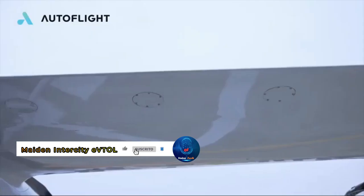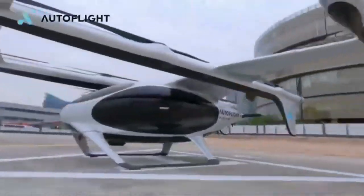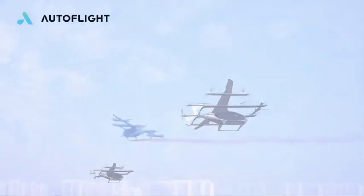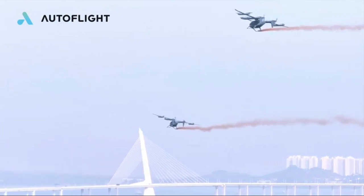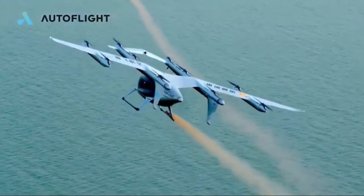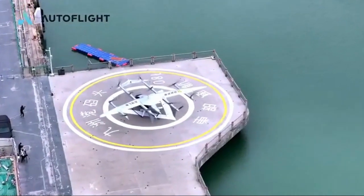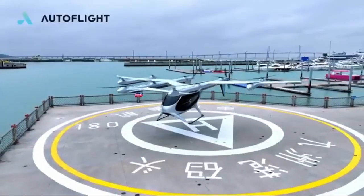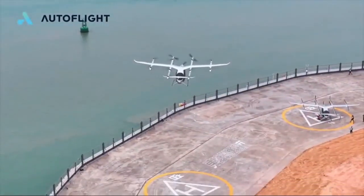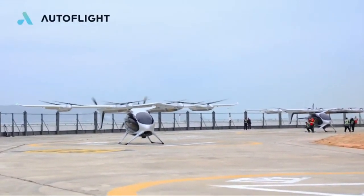Experience history in the making as AutoFlight, a pioneering Chinese company, achieves a monumental milestone — the world's first unmanned electric vertical takeoff and landing (eVTOL) intercity flight, covering approximately 50 kilometers from Shenzhen to Zhuhai in Guangdong Province, China. This groundbreaking journey was conducted with fully autonomous five-seater air taxis, showcasing the immense potential of eVTOL technology in revolutionizing urban air mobility. With the flight taking just 20 minutes for the over 55-kilometer trip, and regional partner Helistar committing to purchasing 100 Prosperity passenger eVTOL aircraft from AutoFlight, the future of innovative air transportation looks brighter than ever.